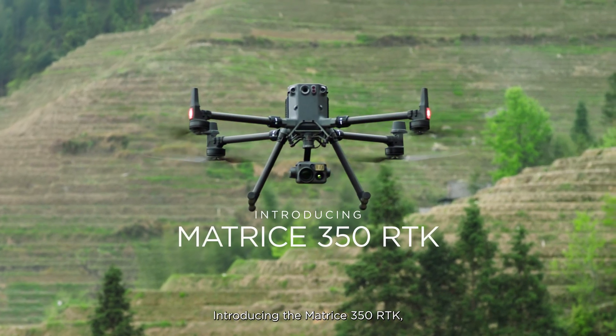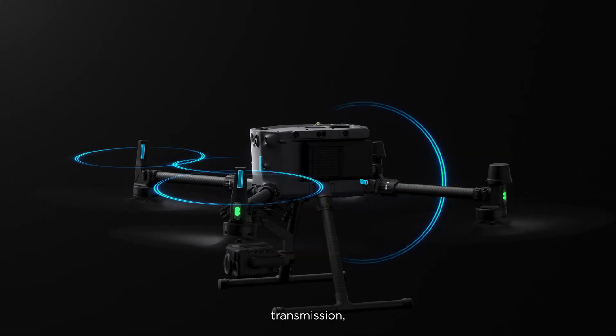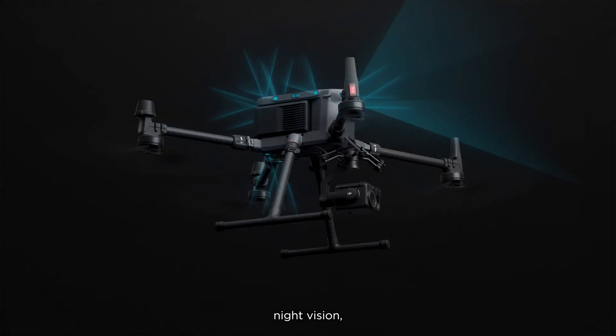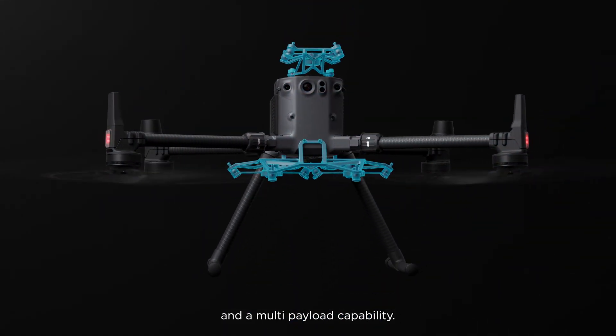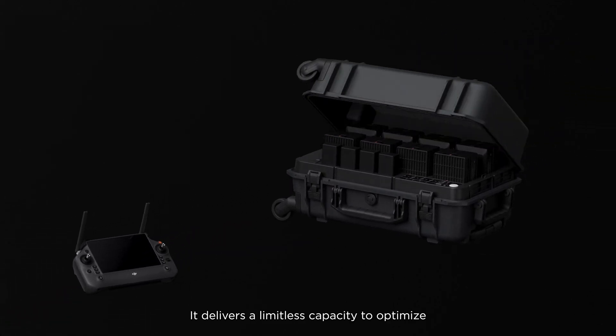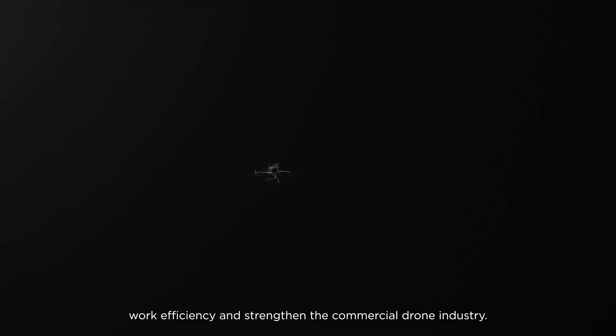Introducing the Matrice 350 RTK, which offers powerful waterproof performance, transmission, flight time, obstacle avoidance, night vision, and multi-payload capability. It also features a new RC and charging station. It delivers a limitless capacity to optimize work efficiency and strengthen the commercial drone industry.